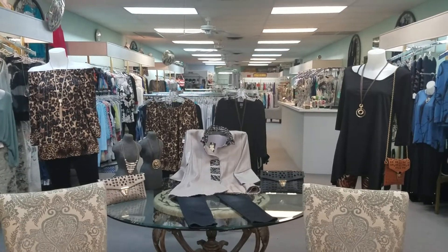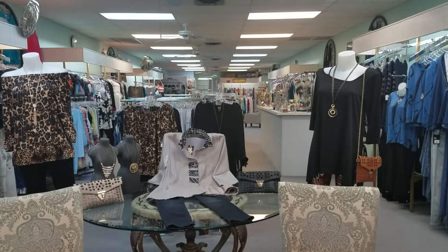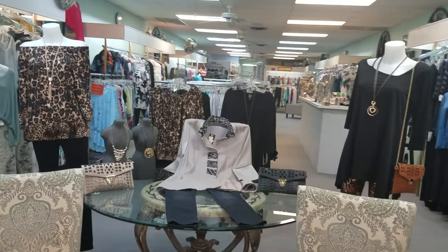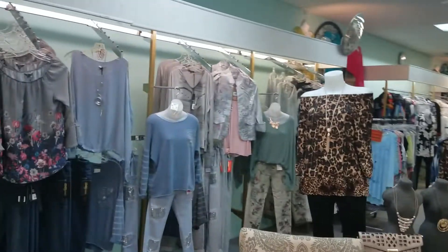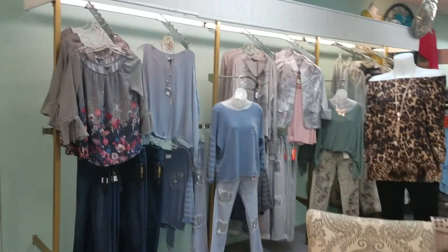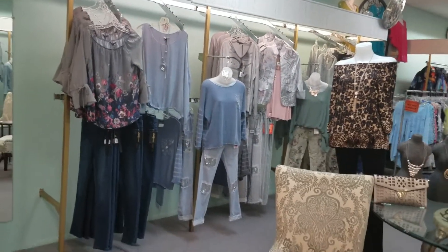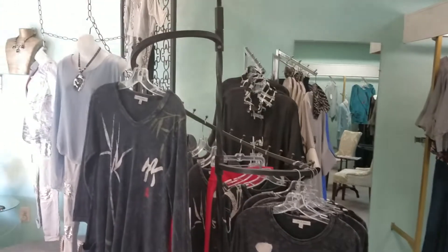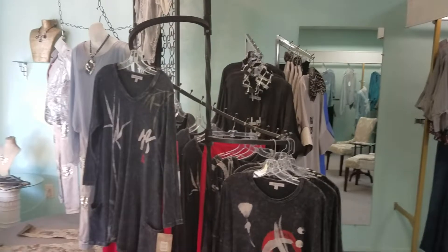Hi, it's Lisa here at PJ's Boutique and I want to show you some of our new arrivals for fall. We know it's really warm here still, but we like a change of color in Florida because we get tired of wearing the same bright colors all year round, so lots of ours are the same lightweight fabrics.